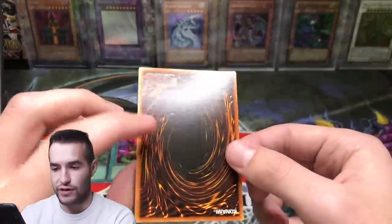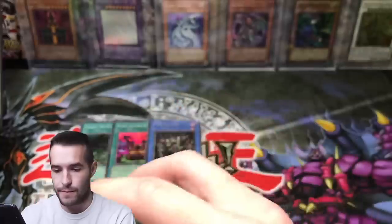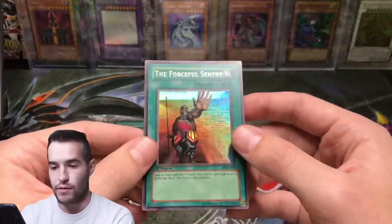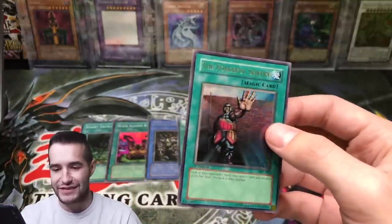Snatch Steal — this card looks really nice. These cards are in great condition. He told me they were like PSA 9s at worst. So he was not lying, even though he sent them to me with no sleeves. I'm like, dude, you've got to sleeve these things. He's like, what do you mean? I was like, never mind, just don't worry about it.